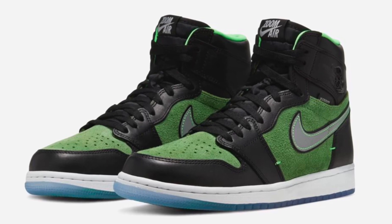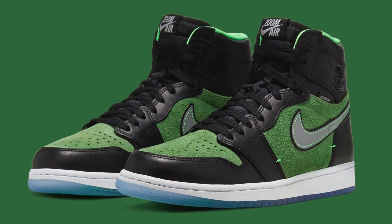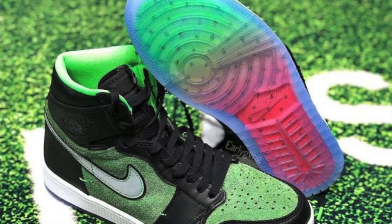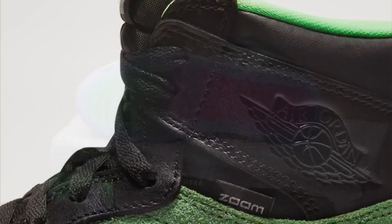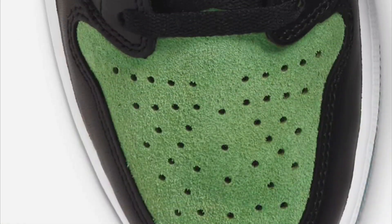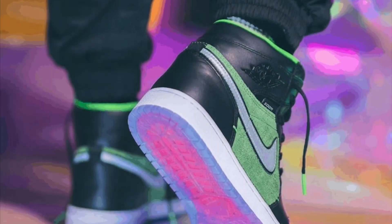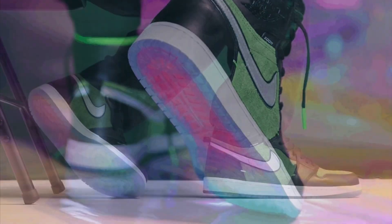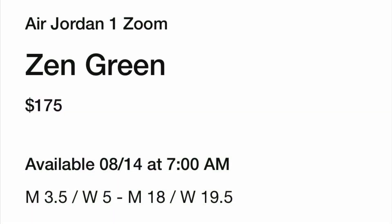If you guys aren't familiar with how the shoe looks, I'm going to give you a b-roll of this right now — so please take a look at that and we'll get right into the video. Now that you guys saw the pictures of the Jordan 1 Zoom in green, let's talk about the sneaker itself.